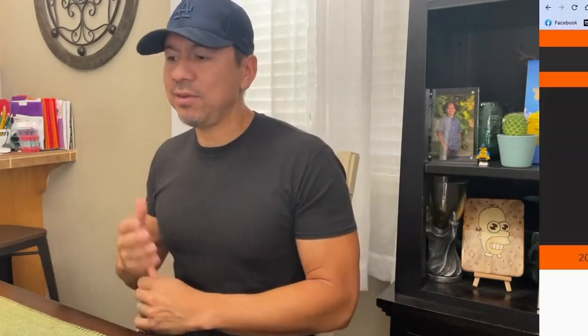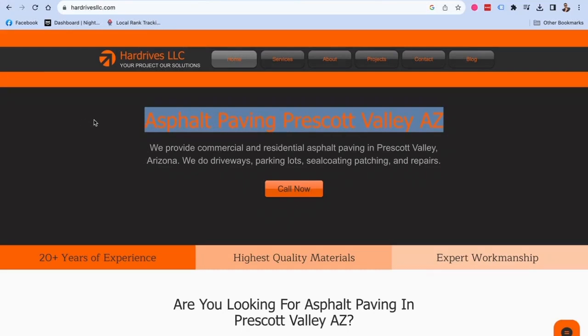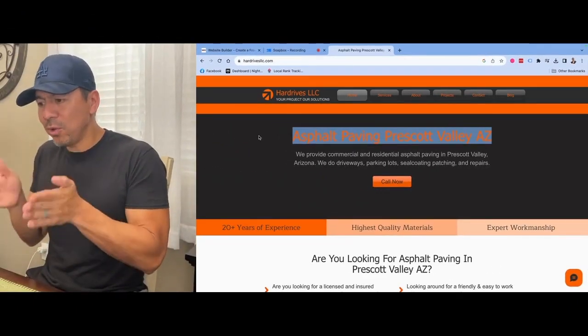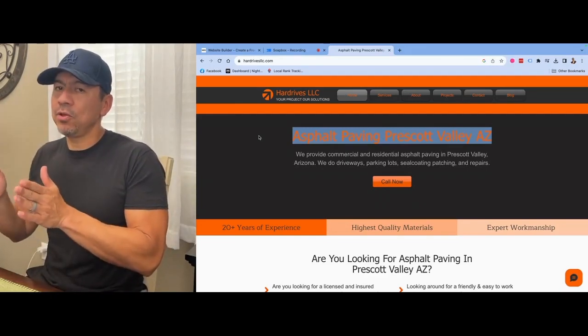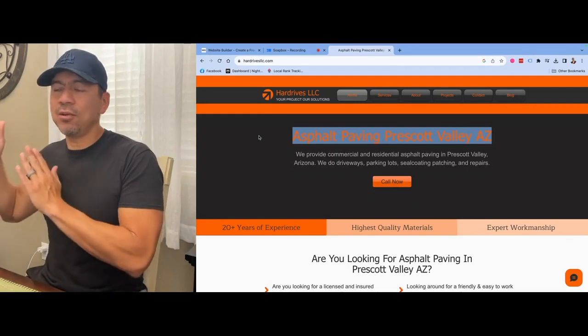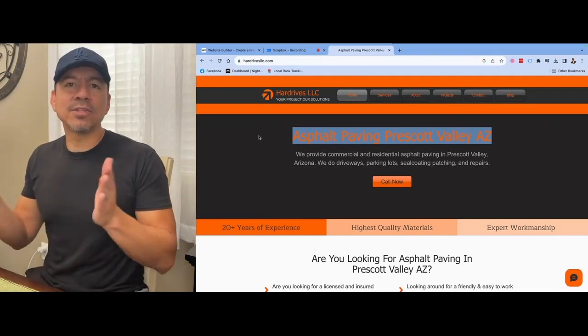So when I talked to this gentleman, I said we have to rebuild your website so it gets found in search results for asphalt paving. The very first thing we did was structure right in the middle of the website a clear statement telling the search engine — Google — that this is an asphalt paving business in Prescott Valley, Arizona. This knocks out two things: it tells Google what you want to be found for, and when customers land on the website, they know exactly what they're getting. It's clear as day.